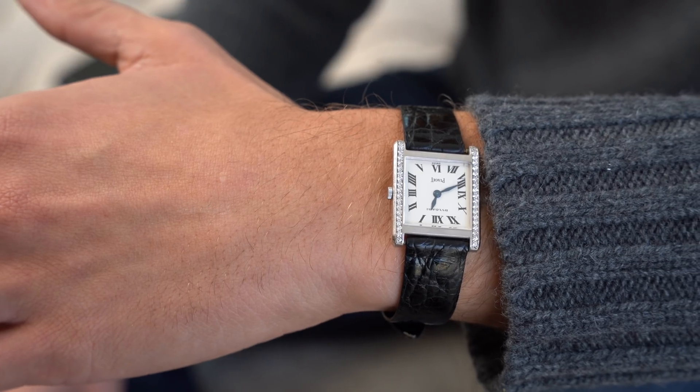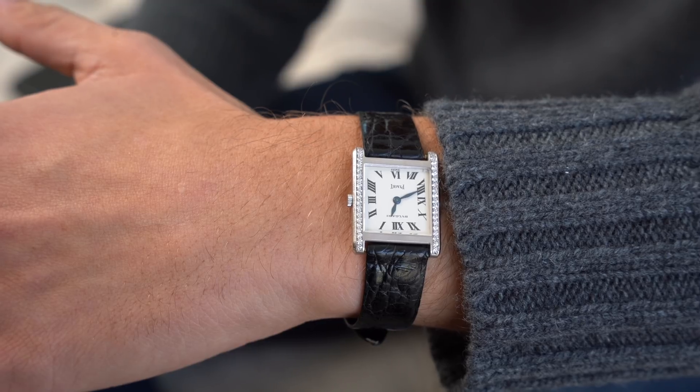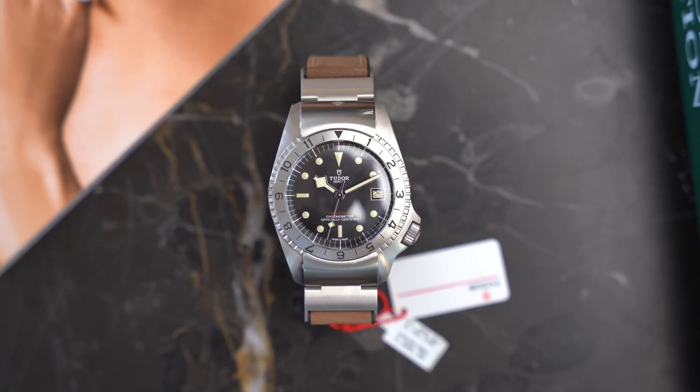I'm wearing an old Bulgari — it's like a lady's watch. It definitely was a man's watch. That's a lady's watch. I think the antithesis of the Bulgari I'm wearing right now is that P01, so let's start there.